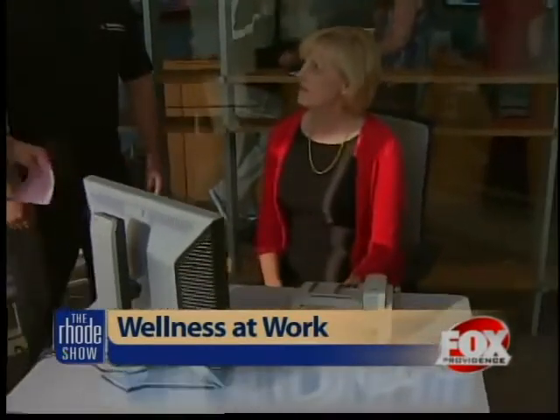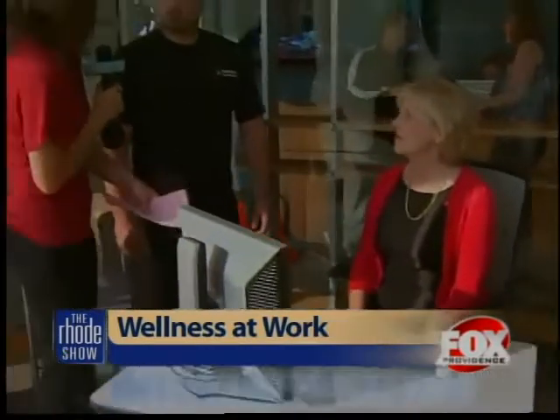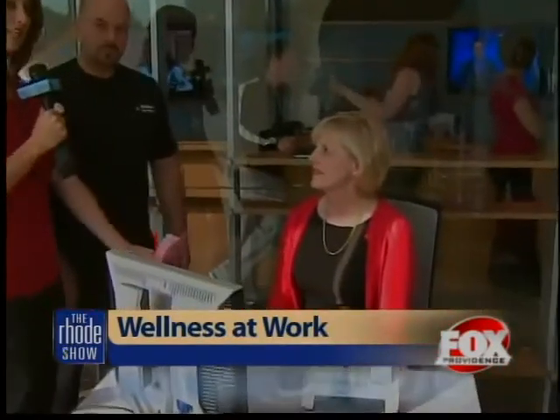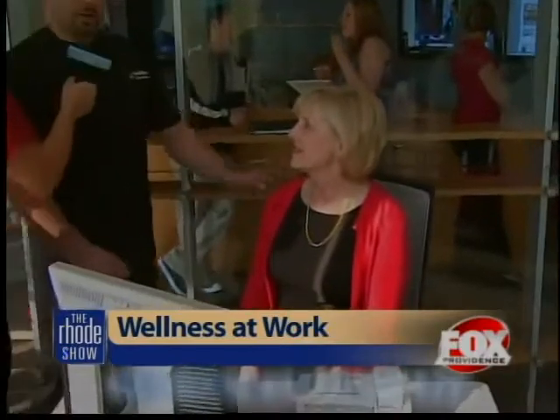Some of us don't even have a break to take lunch sometimes, let alone go to the gym. So let's start off with some stretches that we can do at our desk. So what we're going to do is stand straight, and I want you to take your head and bring your ear right to each shoulder and then bring it over to the other shoulder. Good neck stretch there.